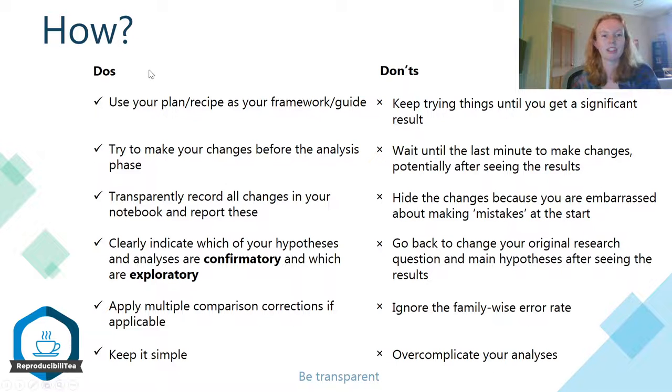So a couple of do's and don'ts. When you've devised this research plan and you've made this detailed recipe, trust in it. Trust that you've made the right decisions, that you've weighed your options and that you have a good plan. Use it as your framework and your guide throughout your research. Don't keep trying things until you get a significant result — it's just a lot better to rely on the plan that you've made beforehand. And if you make changes, try and do so before the analysis phase. It's really okay to make changes; you won't start out with a perfect plan right away. But just try and do so before you get to that analysis phase and avoid doing so at the very last minute, potentially even after seeing the results.